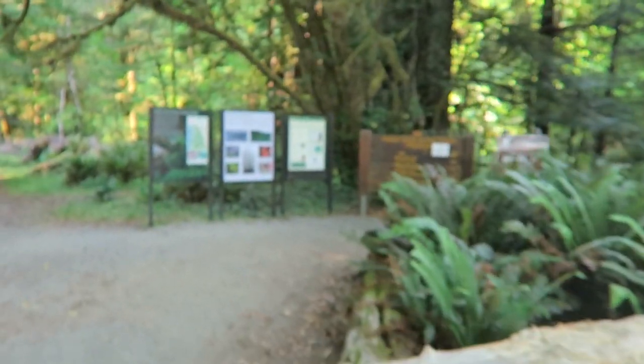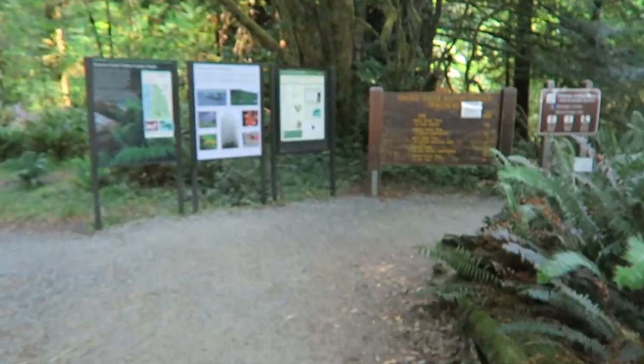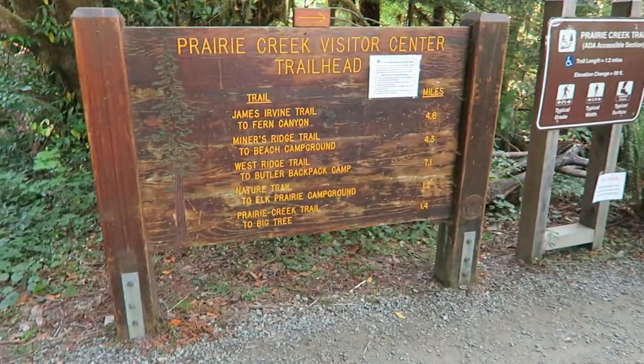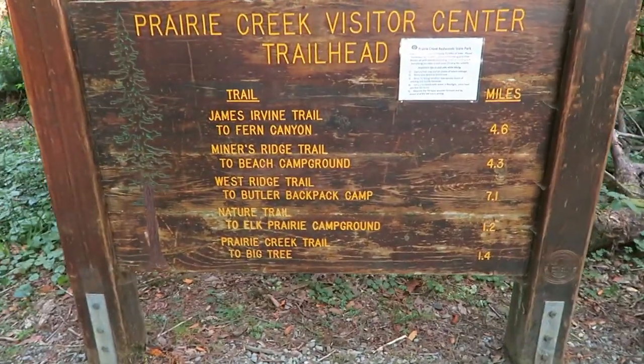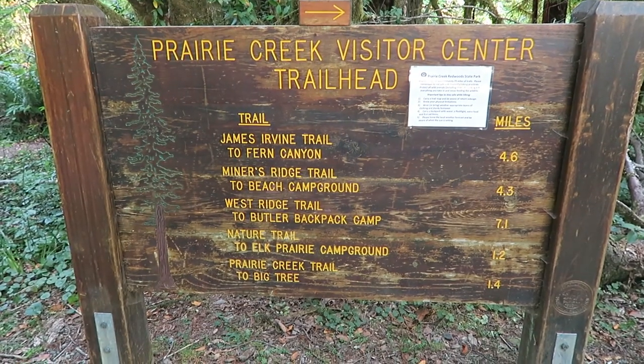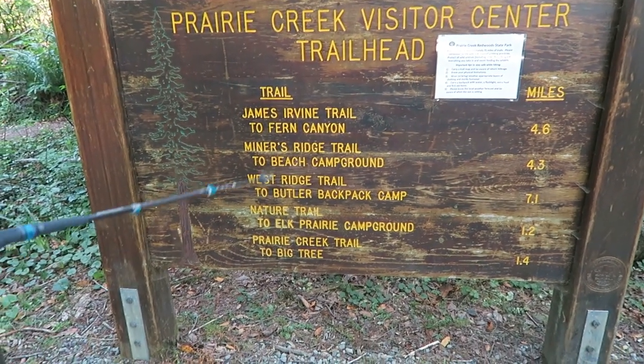One thing I wasn't aware of until we planned this trip is that there are Redwood State and National Parks — so it's not just Redwood National Park. I mention that to point out that this trail is in Prairie Creek State Park, or Redwood State Park. This is the trailhead for all these trails, and we are doing Miner's Ridge Trail there.